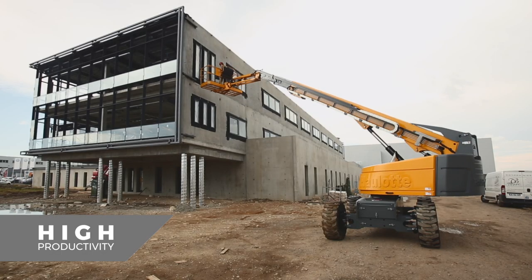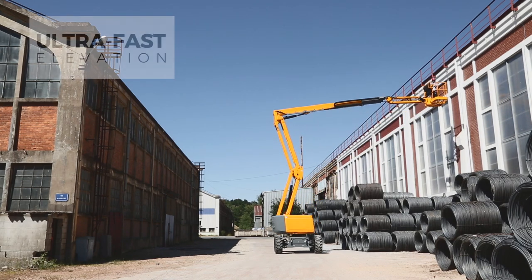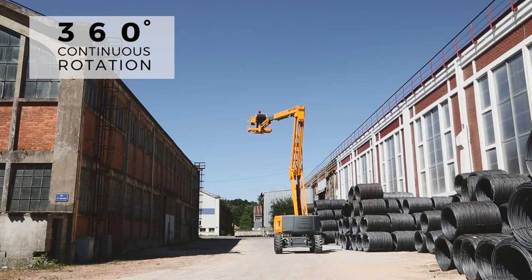Haulet booms are known for their excellent productivity. Reach your work area in no time thanks to ultra-fast elevation speed, simultaneous movements and 360° continuous turn rotation.